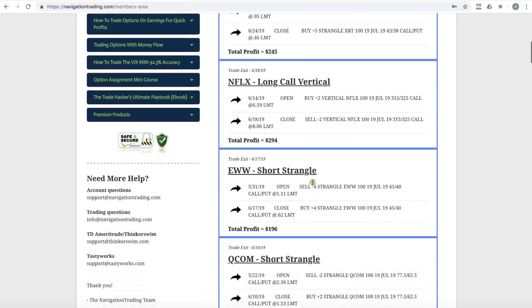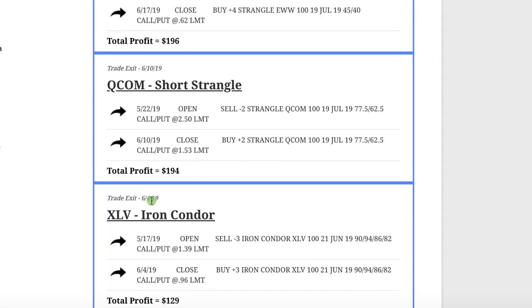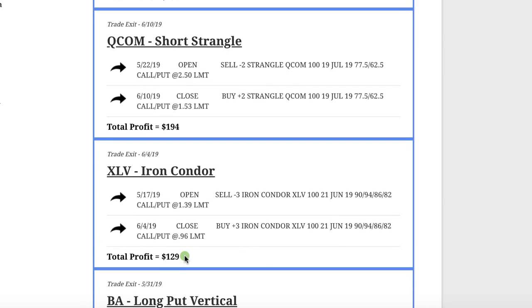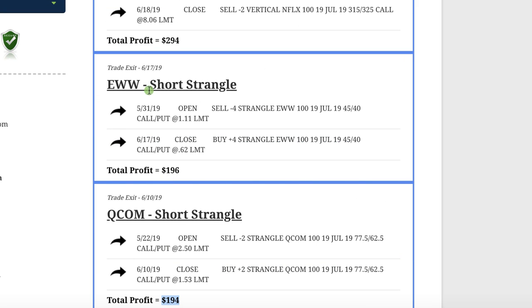Let's go to the first part of June and do these in order. The first trade we closed on June 4th was an iron condor in XLV — put it on, took it off, booked a profit of $129. Next trade was in Qualcomm, a short strangle — no adjustments needed, booked a profit of $194. EWW was another short strangle that took a little over two and a half weeks and booked a profit of $196.